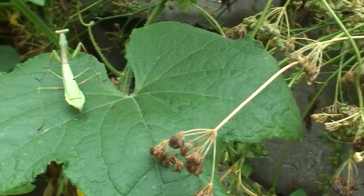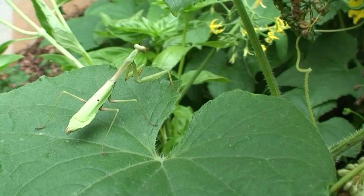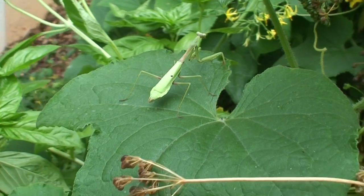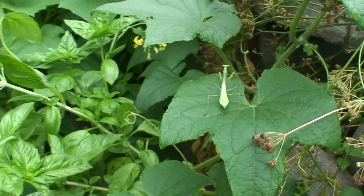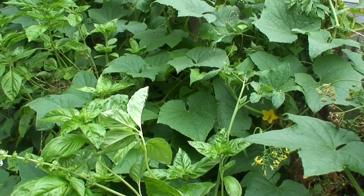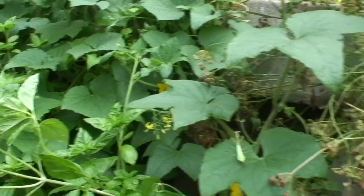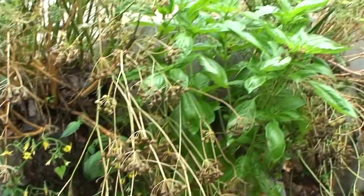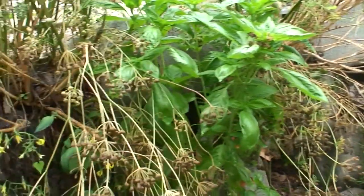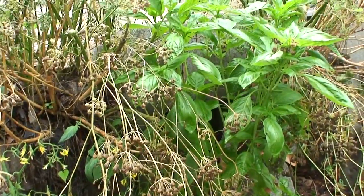Let them go. Their little forceps are like needles, and they could drive them deep beneath your skin, but they don't seem to bother humans. There's the basil plant — they're all over there.